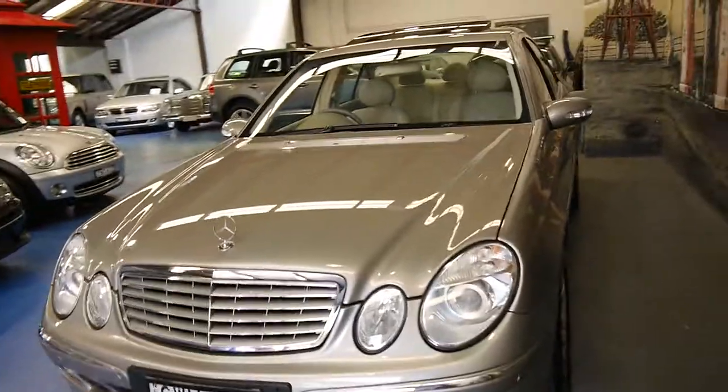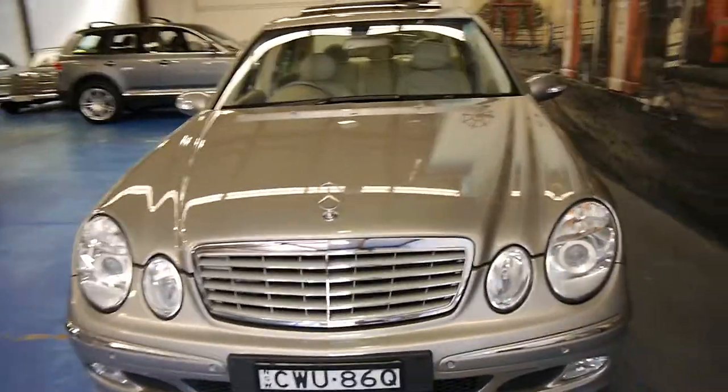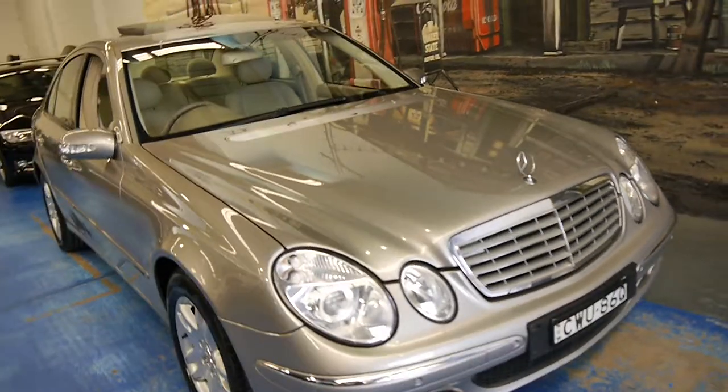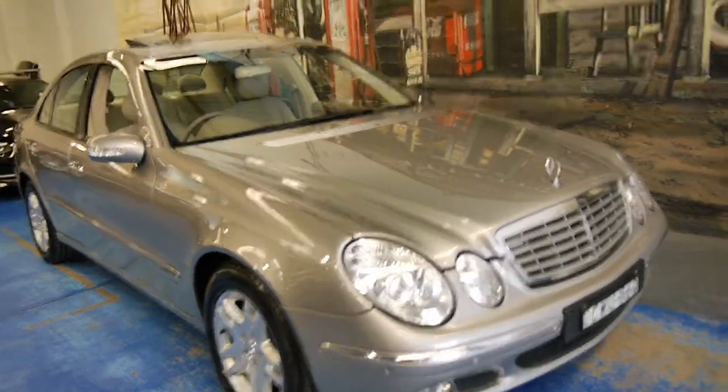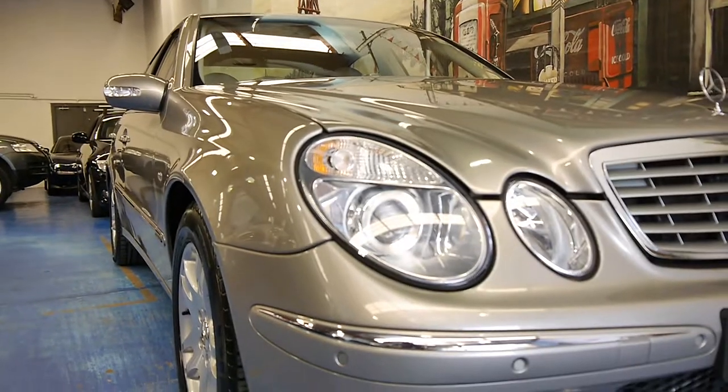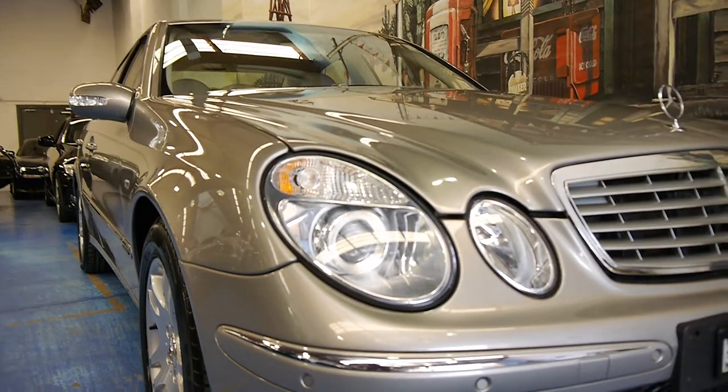If you have been looking for a W211 Series, please come and have a look at this car, take it for a drive, have a look through all the logbooks — any inspection is welcome. You're not going to be disappointed with a car like this.